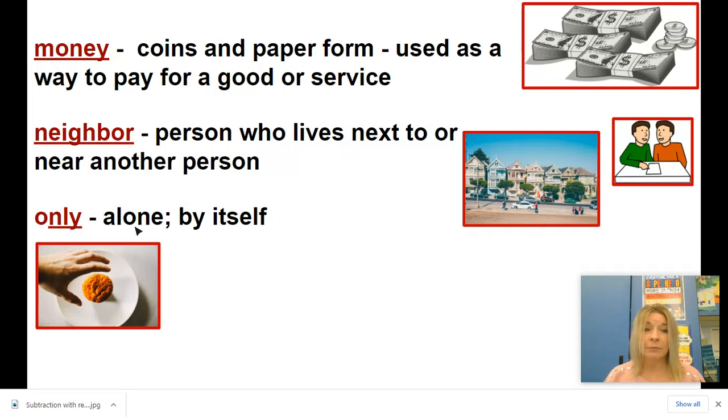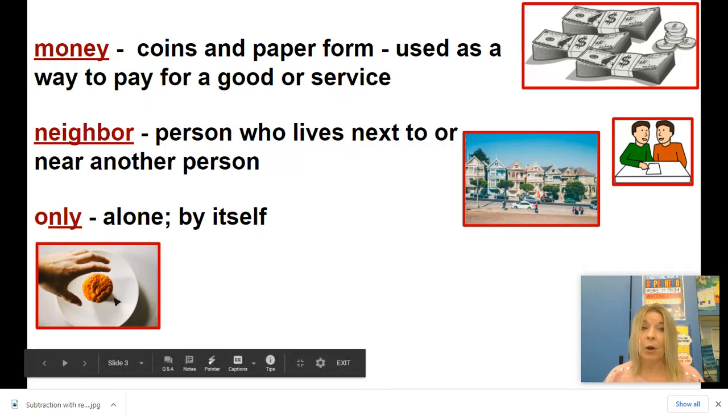The word only means all alone or by itself. When something is all by itself and alone it's the only one there, like this cookie or muffin — it's the only one on the plate.